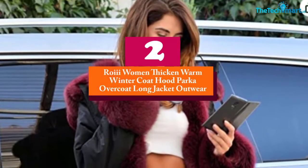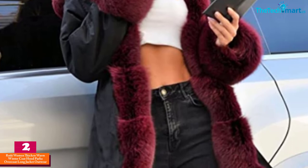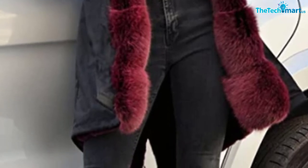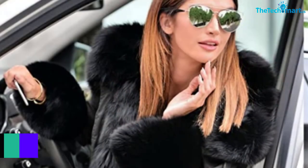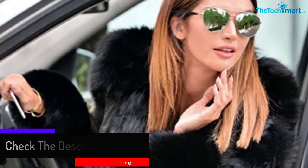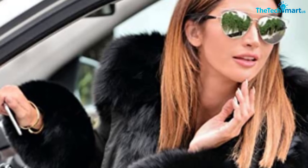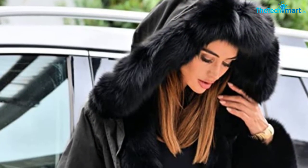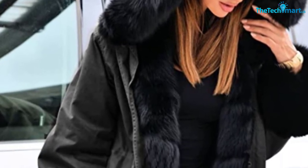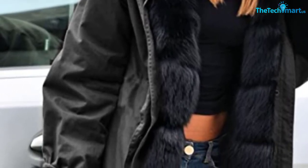At number 2, we have the Royi Women Thicken Warm Winter Coat Hood Parka Overcoat Long Jacket Outwear. The warm winter coat comes with a hood for great warmth, and buttons closure makes it work well in your everyday life. The overcoat comes in a long sleeve design so you can wear it on different occasions. The high quality construction and several design features make it comfortable for everyday relaxation and outdoor wear.